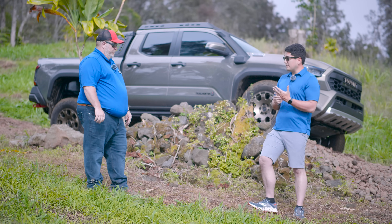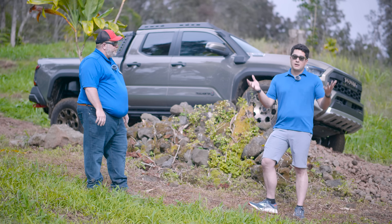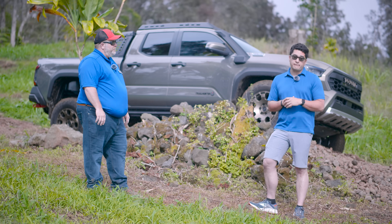Thank you, Sheldon — this has been one of the deeper dives on the new Tacoma so far. Thank you all for watching, and we'll see you soon with the first drive of the all-new Tacoma.